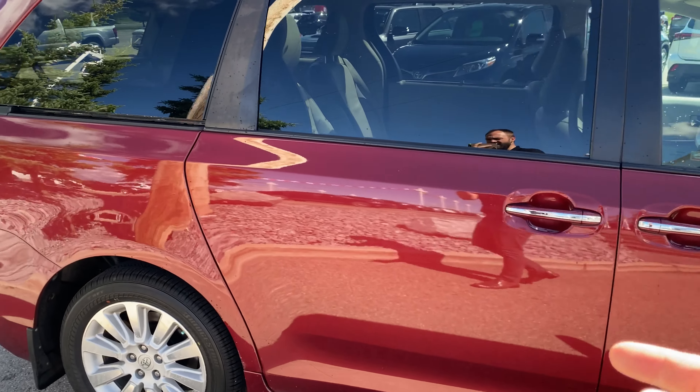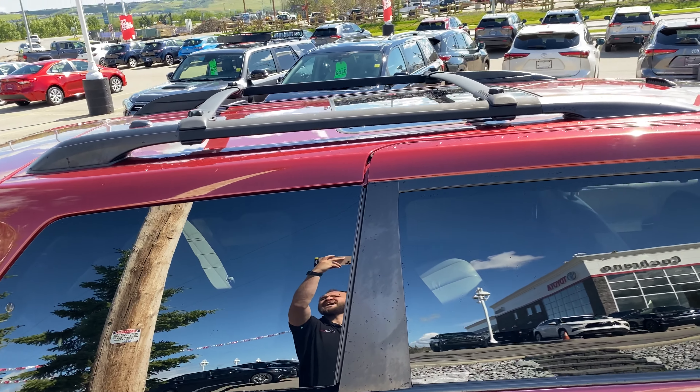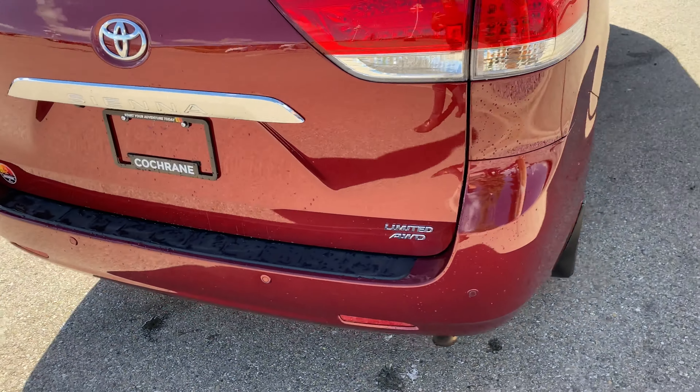It's got automatic doors on both sides. Again the all-wheel drive. It does have crossbars on top — that was an option you had to get — so if you want to throw something like a Thule or anything on there, you can. We'll jump in the backside here and give you an idea.